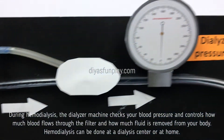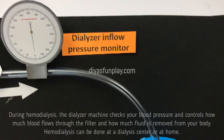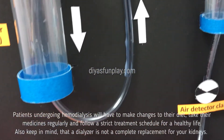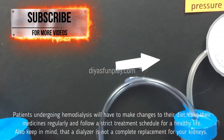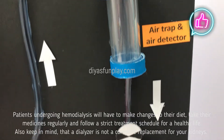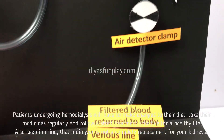Haemodialysis can be done at a dialysis center or at home. Patients undergoing Haemodialysis will have to make changes to their diet, take medicines regularly, and follow a strict treatment schedule for a healthy life.